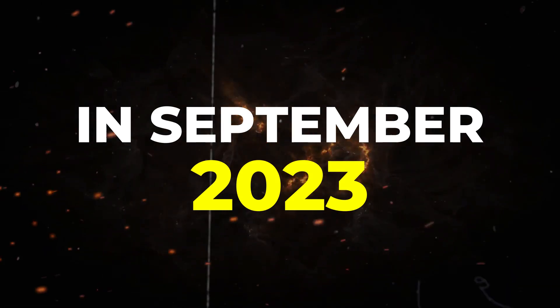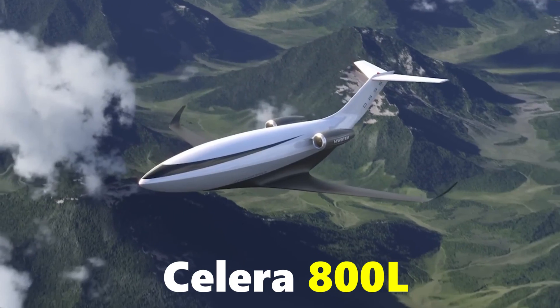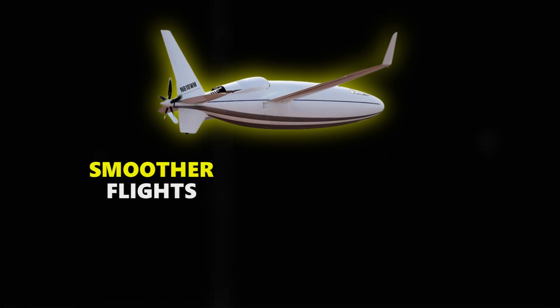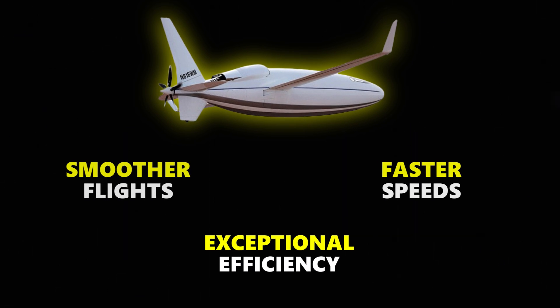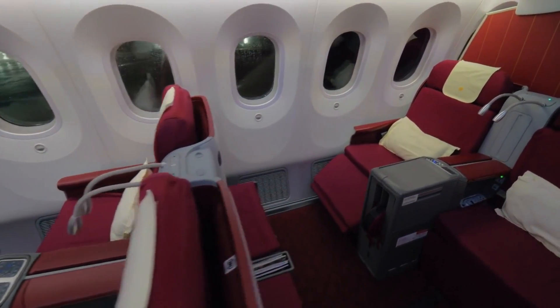In September 2023, Otto Aviation unveils the Celera 800L, a game-changing business jet. It promises smoother flights, faster speeds, and exceptional efficiency compared to the Celera 500L. With room for up to nine passengers, it's set to redefine corporate travel.